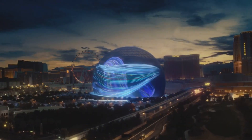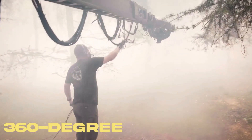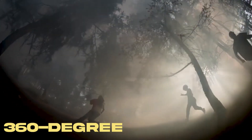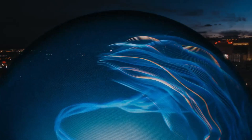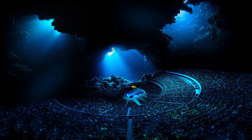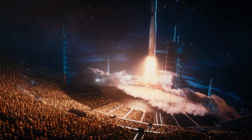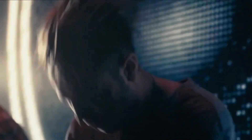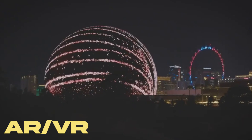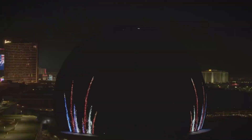What sets the MSG Sphere apart from traditional venues is its innovative technology. The spherical design allows for 360-degree visuals and sound projection, creating an all-encompassing sensory experience. With ultra HD LED screens and a sophisticated sound system, every seat in the house promises an up-close and personal encounter with the performers. The venue aims to provide a truly interactive experience for attendees.